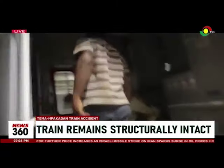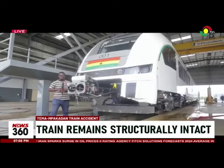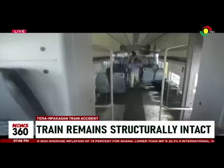The MD conducted a tour with the news team to showcase the train's continual functionality. The impact, we are told, is not severe and in no time the train will be back on track. Joseph Armstrong, Golda Lepo, TV3, Thema.